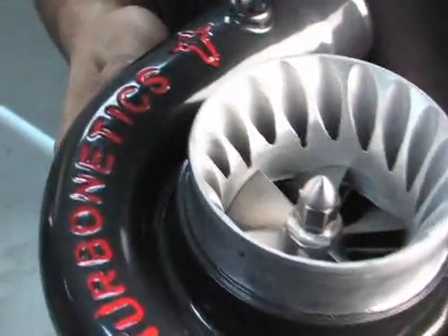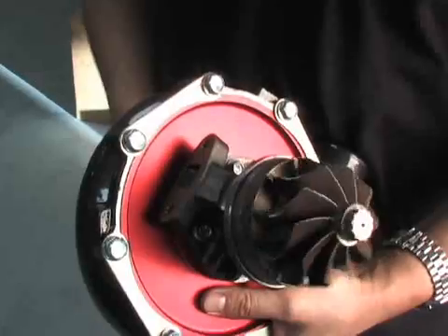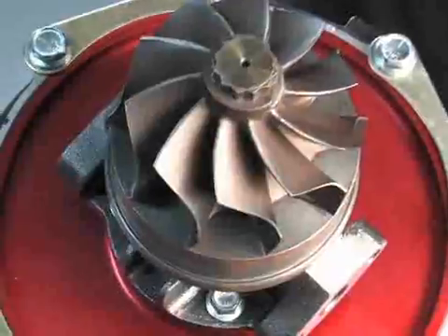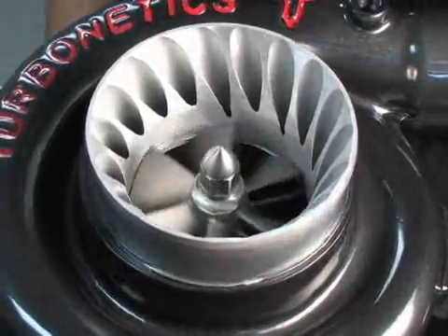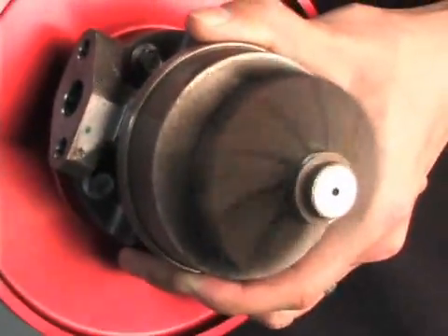What makes Turbonetics' patented angular contact ceramic ball bearing so good? Number one, it's incredibly durable — designed to stand up to boost pressures never thought before possible. These turbochargers are going to survive race after race, weekend after weekend. Second, it takes half the exhaust gas energy to drive these units, meaning when you're in and out of the throttle on the street or on the track, these turbochargers are going to spool up faster, respond faster, giving you a greater power band throughout the engine's RPM.